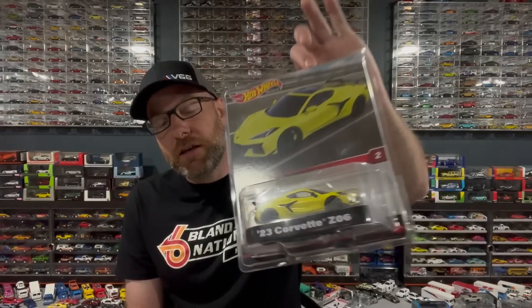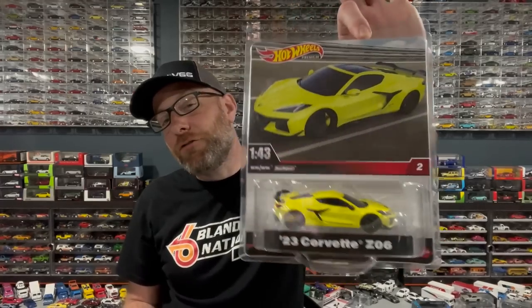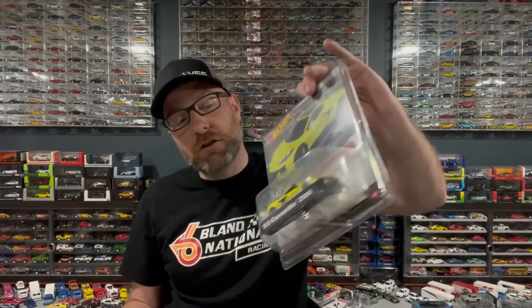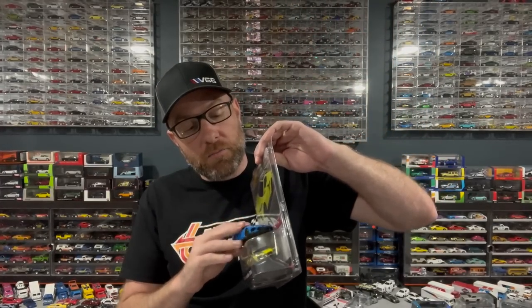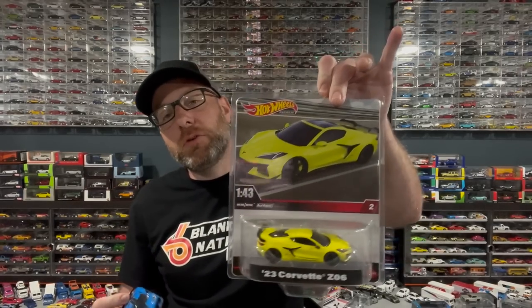We've got this, we're gonna take a look at it. I also decided to pick up this - for science. This is a Maisto 1:41 scale pullback Corvette C8. These are $5.99, and this Hot Wheels is $25 and actually 1:43 scale. I thought it'd be fun to do a little comparison, so we're gonna do that.